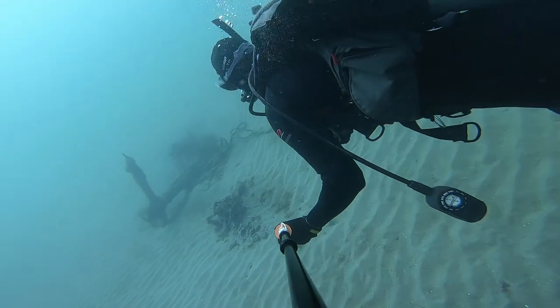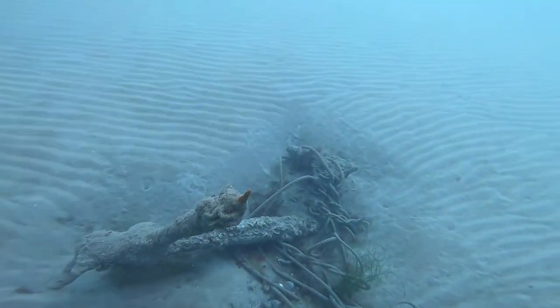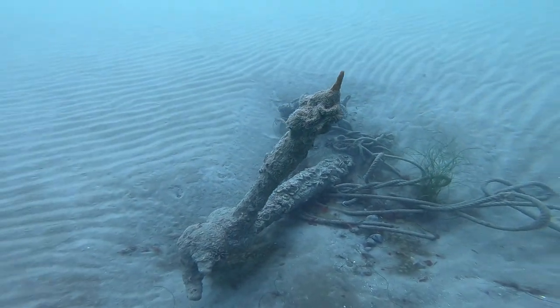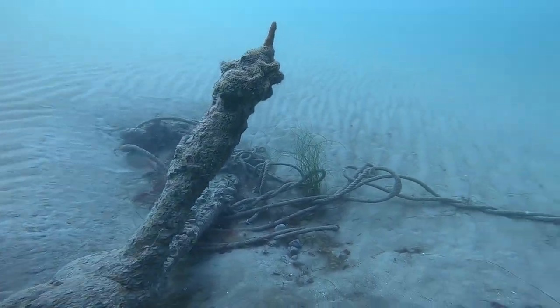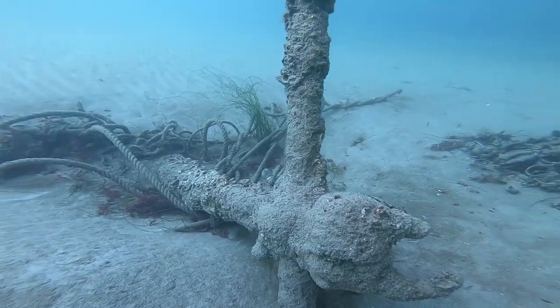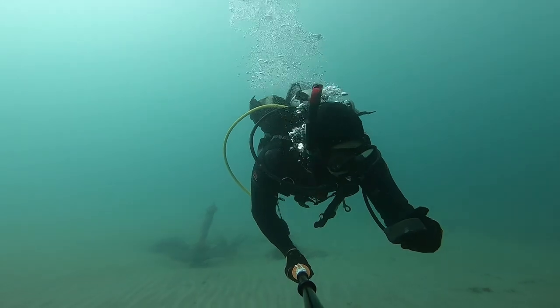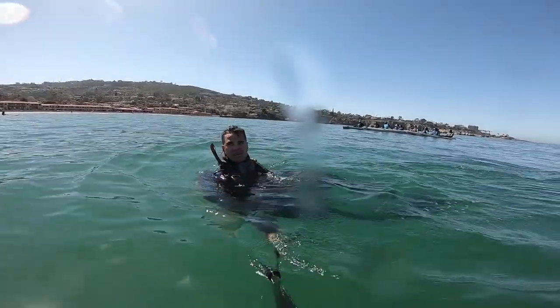Right after, I came across an old anchor. I wasn't sure what time period it came from. Shortly, I surfaced and swam back to switch out my tanks.